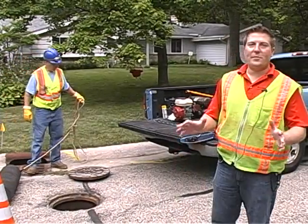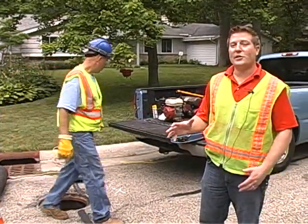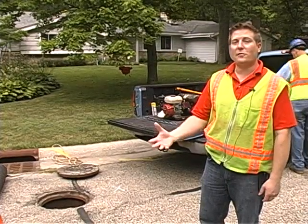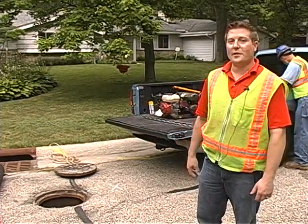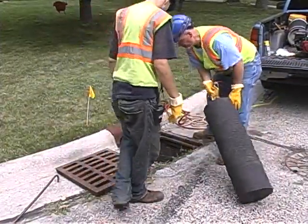One of the first steps in our dye flooding process is installing the sewer plugs. Sewer plugs are used to isolate sections of the storm sewer to allow us to investigate exfiltration from the storm sewer causing infiltration into the sanitary sewer. This here is a 12-inch plug getting installed in a sewer manhole.